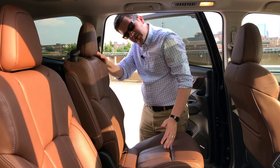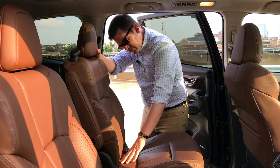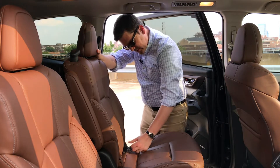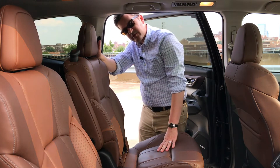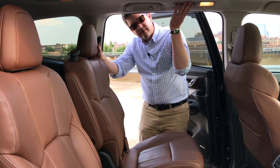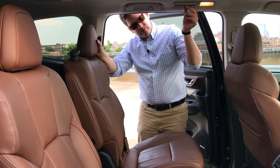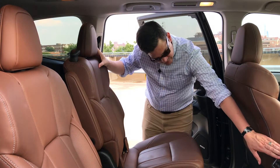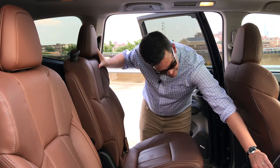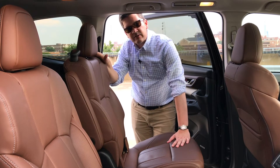If you have a child seat, the LATCH anchors here are one of the easiest I've ever used — little covers open up and the hooks are right there on both sides. Very easy to install. There are air vents up above for the second-row passengers, and the third-row passengers have their own air vents and climate controls as well. There's also a household power plug, USB plugs, and climate controls in the rear. They've done a lot of really clever stuff back here that makes it very useful.